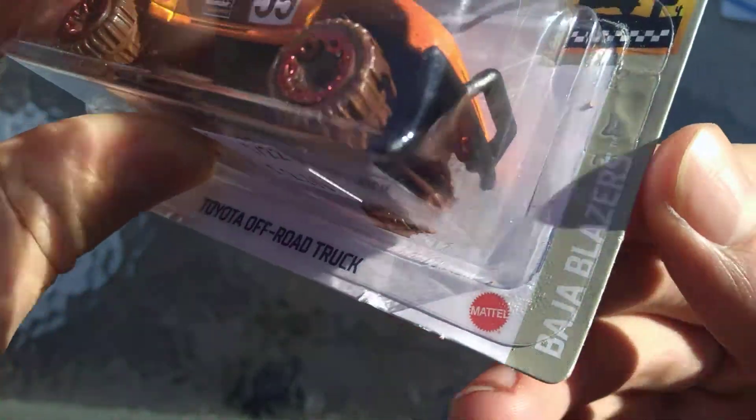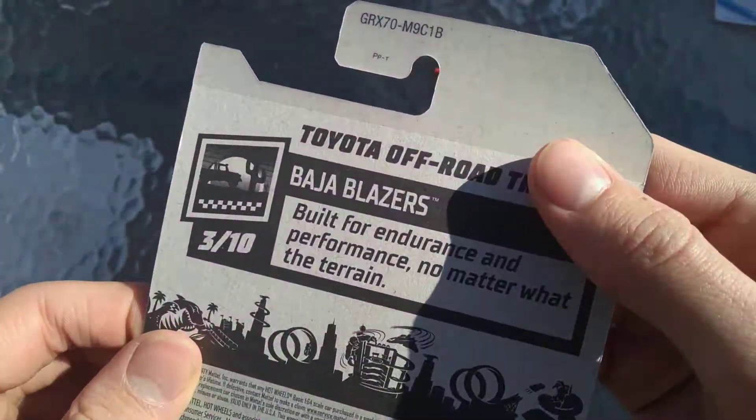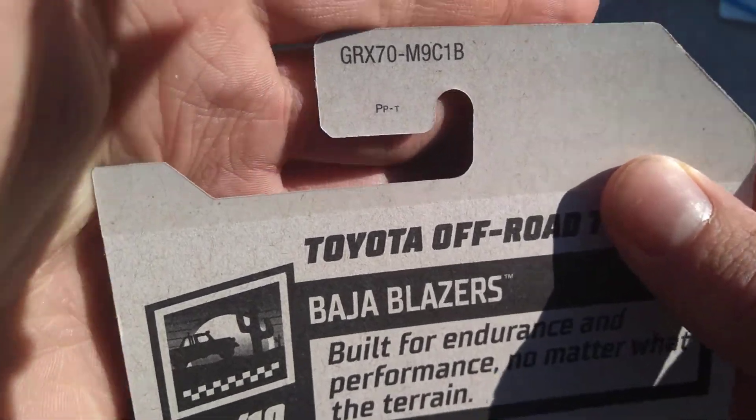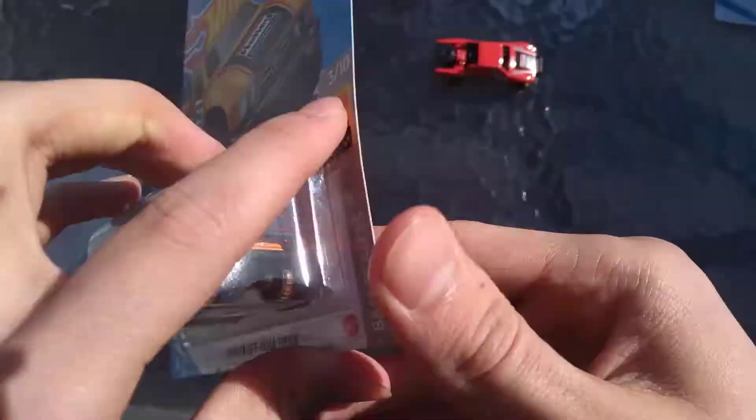This is a Baja Blazers car, number 3 of 10, number 4 out of 250 on the year. This actually came out in the B case — it's the first color of 2021 GRX70. Baja Blazers are built for endurance and performance no matter what the terrain.